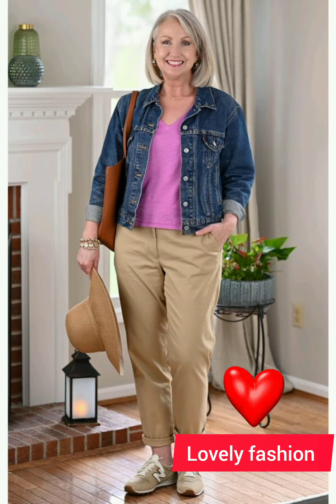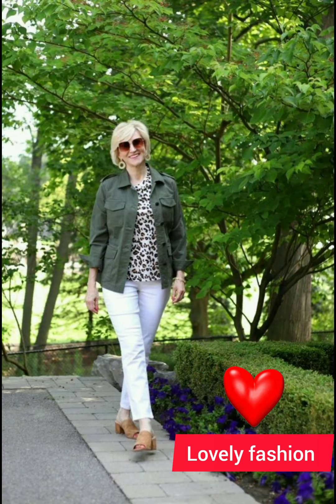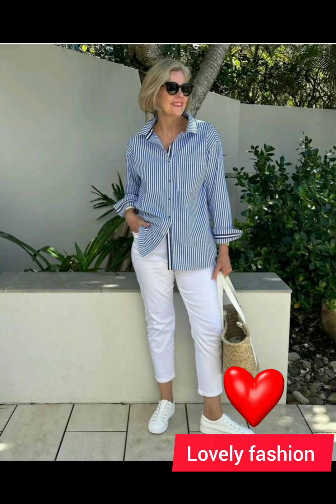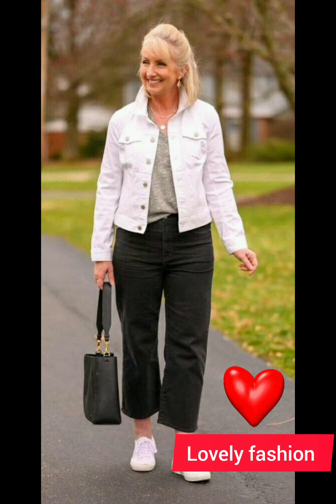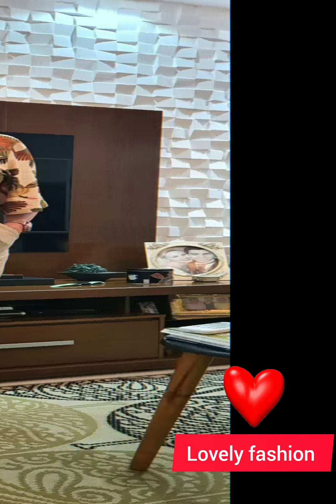Hello friends, welcome to my YouTube channel Lovely Fashion. I hope all of you are good. I'm here to update you about the latest fashion designs, stunning stylish and gorgeous looks for 50 plus size women — Western designer dresses. It's a very beautiful collection I have collected for you. Watch till the end; this is a very trendy and beautiful collection for women who want to look different and gorgeous.